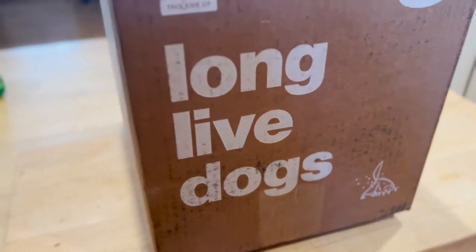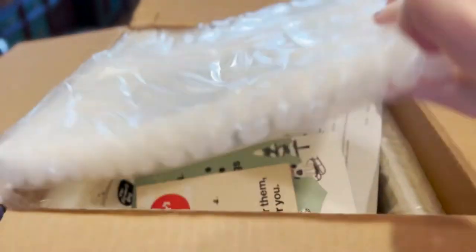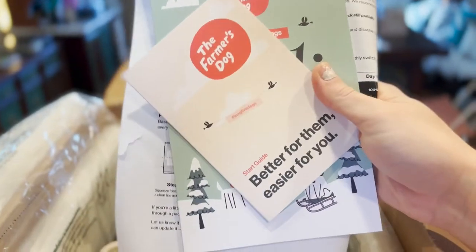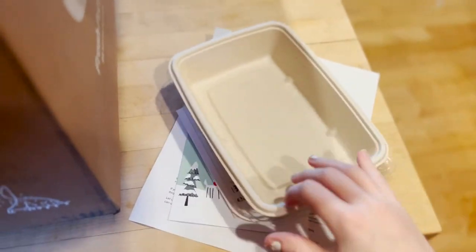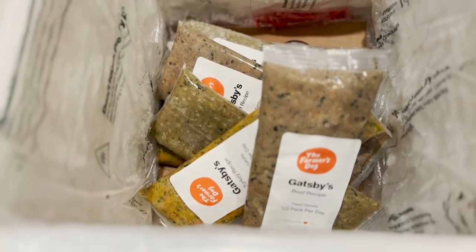Today we'll be trying the Farmer's Dog. It took a little longer than the Ollie — by a little longer, I mean about a week and a half longer. I ordered them around the same time, which was a little weird. Ollie came in about three days; the Farmer's Dog took about a week and a half. We ended up packing it because we're traveling, which is why my kitchen has changed. We're in a lovely Airbnb, so we're a little discombobulated today.